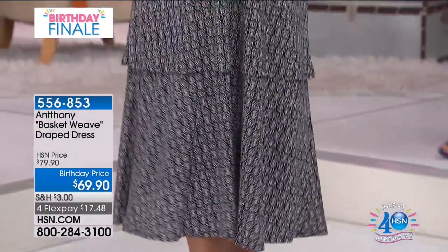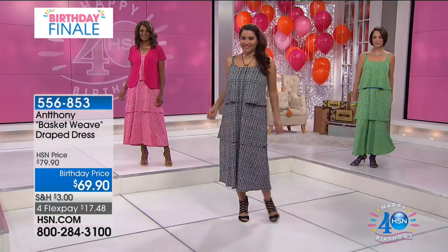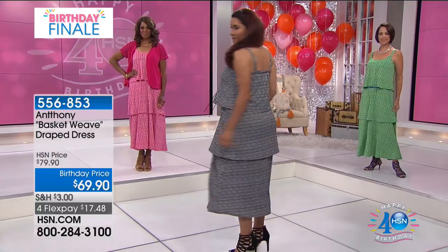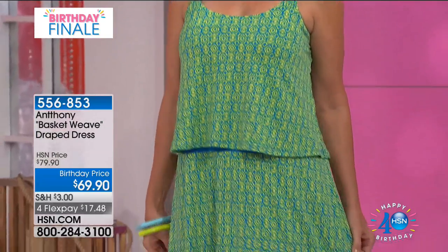And what's nice about this, you can wear it with a shrug, you can wear it without a shrug. They have these wonderful soft layered levels to them and the print is a monotone basket pattern. So if you've ever been to Jamaica and you get off the cruise ship, you will see these wonderful festive dresses.